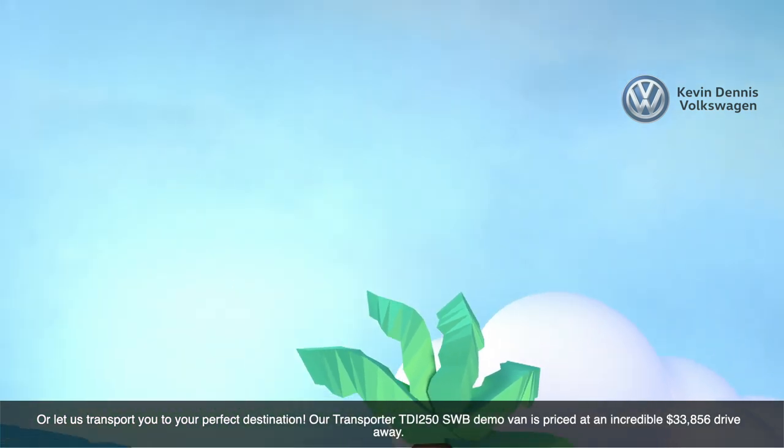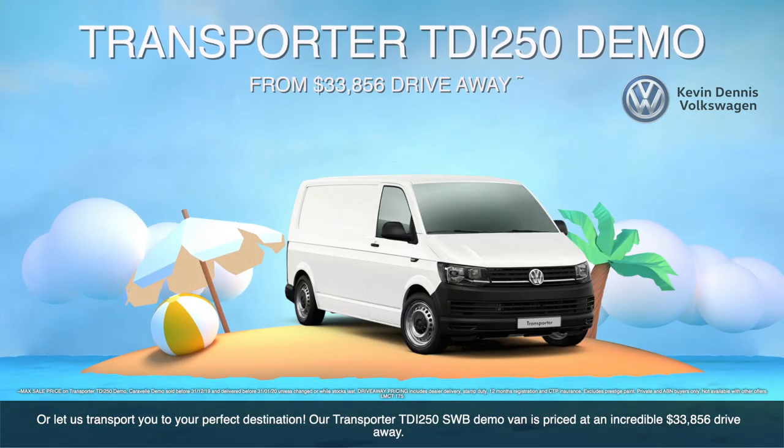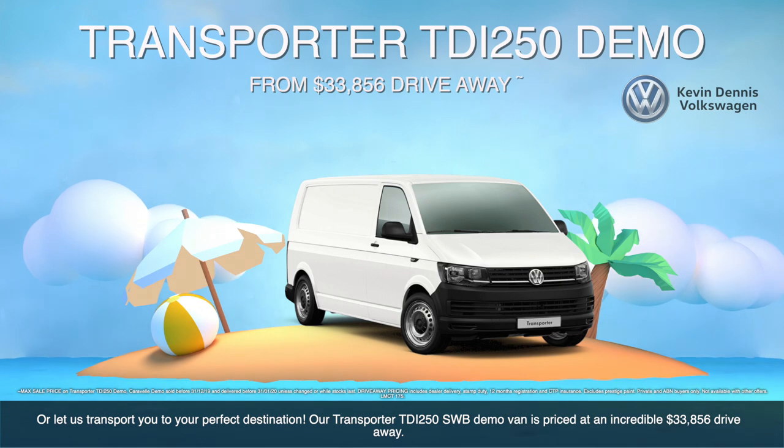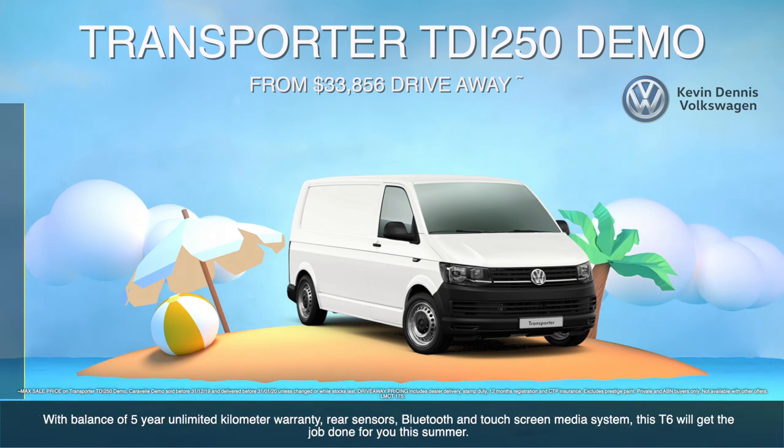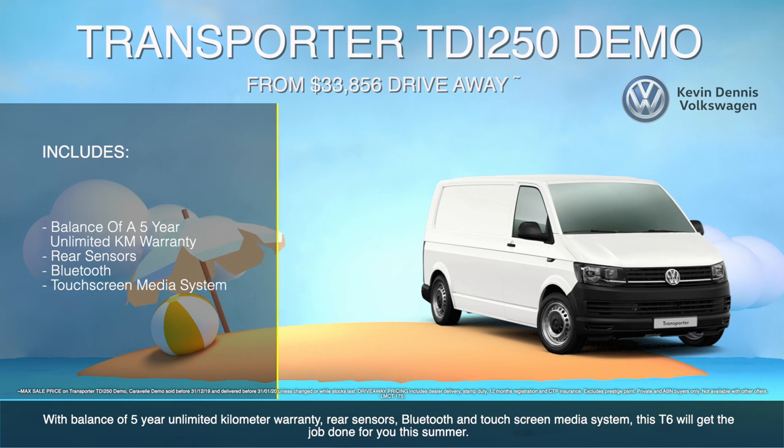Or let us transport you to your perfect destination. Our Transporter TDI 250 short wheelbase demo van is priced at an incredible $33,856 drive away, with balance of five-year unlimited kilometre warranty, rear sensors, Bluetooth and touchscreen media system — this T6 will get the job done for you this summer.